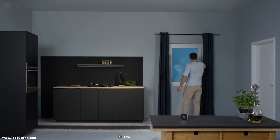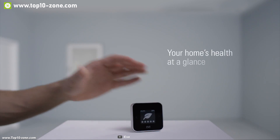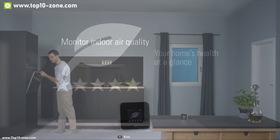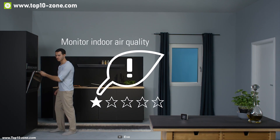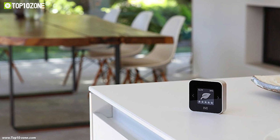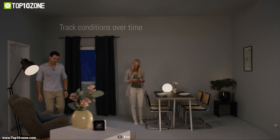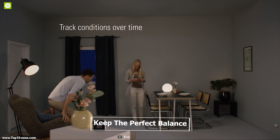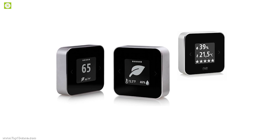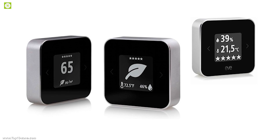Indoor air can be five times more polluted than outdoors. But with the Evroom HomeKit Air Quality Monitor, you and your loved ones can breathe clean, feel safe, and live healthy every day. High and low temperatures drain your energy and raise blood pressure, and Evroom will help you keep the perfect balance. Low humidity triggers throat, eye, and skin conditions, while high humidity increases the risk of allergies and asthma.